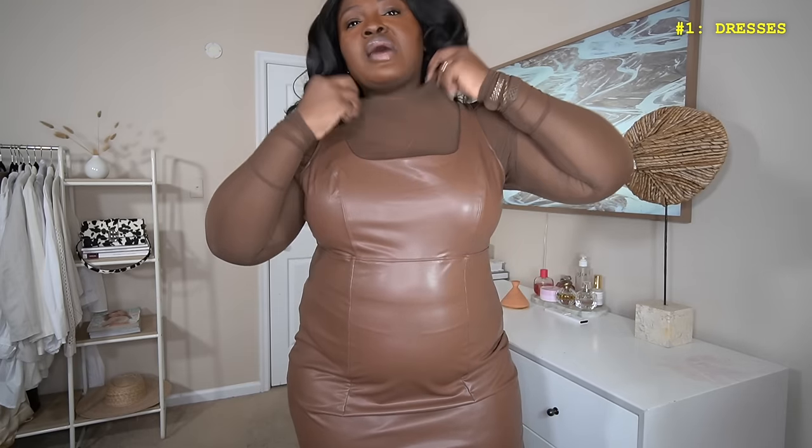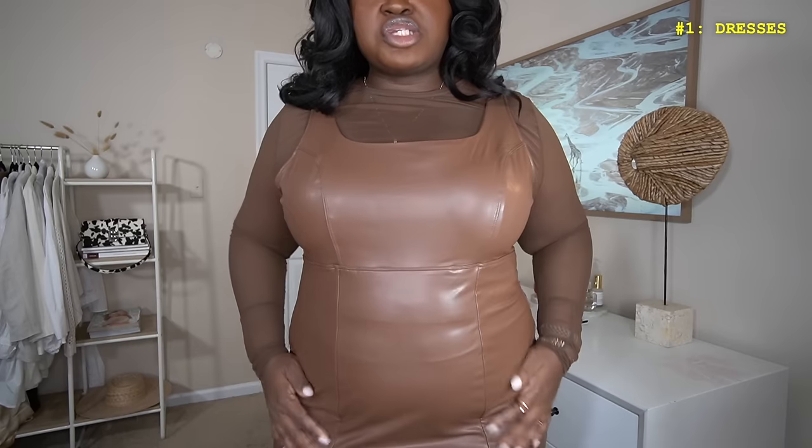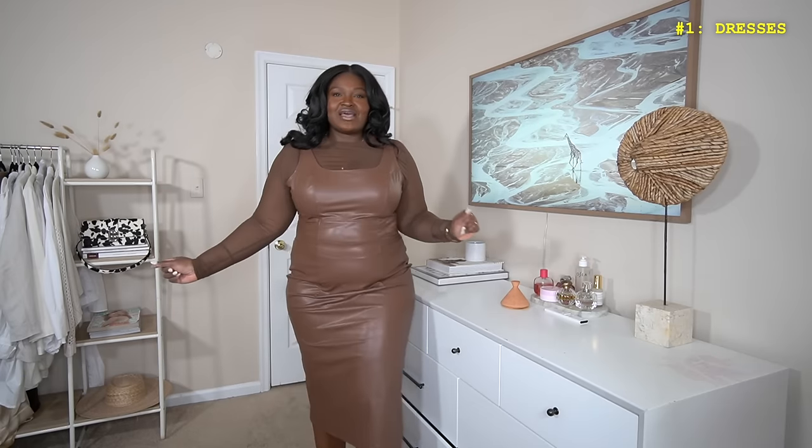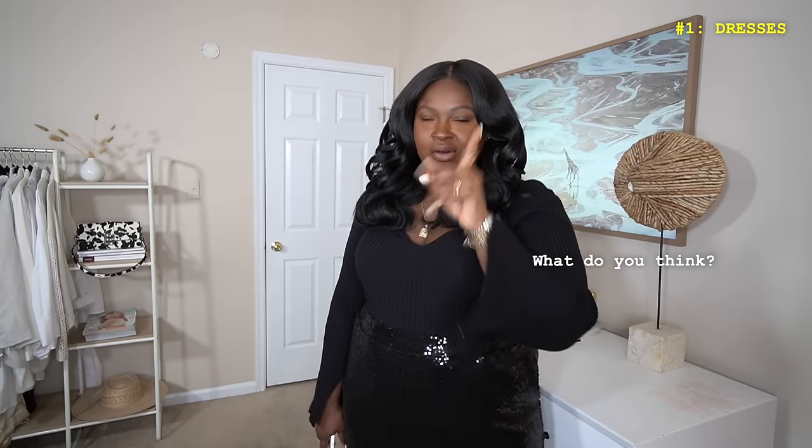I just layered this sheer top underneath - this is Amazon - and I feel like it works perfectly. Love all the detailing. This is very stretchy and lightweight so you won't feel like you're suffocating. The quality of the faux leather is pretty good for the price point. It's not overly shiny, the stitching is all in the right place, and I love this seaming right here - it's very flattering to the shape. I'm still on the fence honestly - it's a great dress, but I don't know if it's the right dress for me. Let me know if you think this is a keep or return.